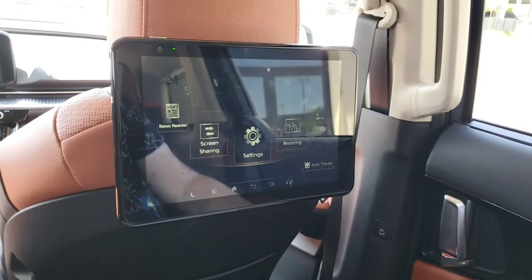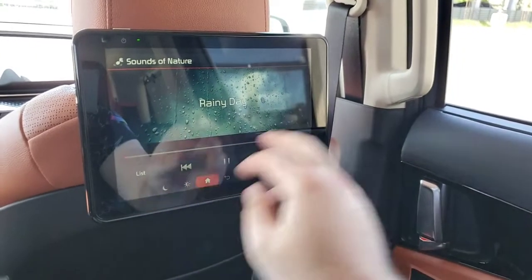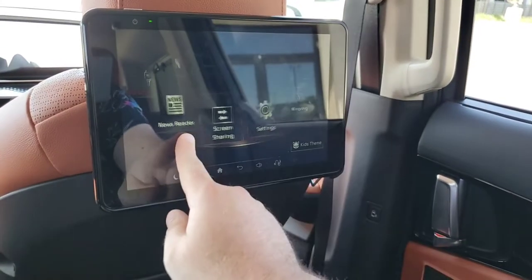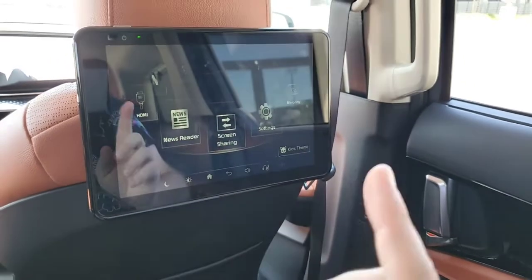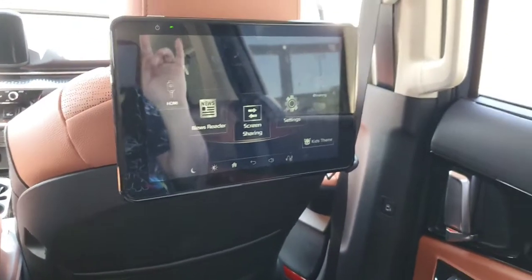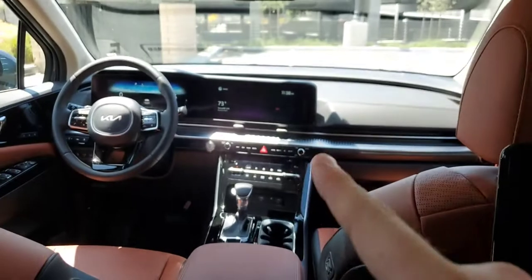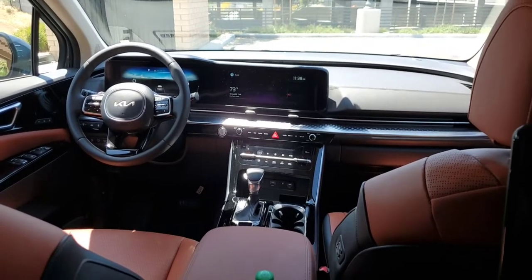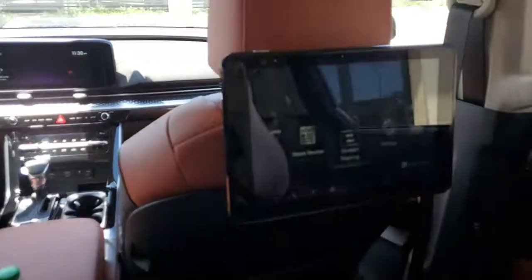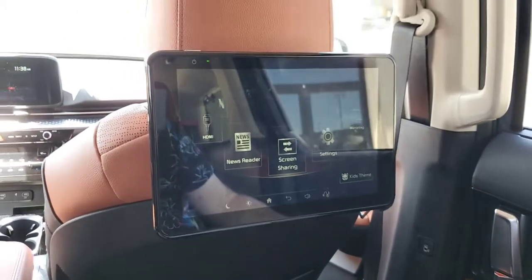There's also built-in functionality like sounds of nature. There's screen sharing, which allows you to show what's on one screen on the other — so both passengers can watch the same thing. Through Bluetooth, these screens connect to the car's audio system so that the driver can choose which source to listen to through the full sound system.